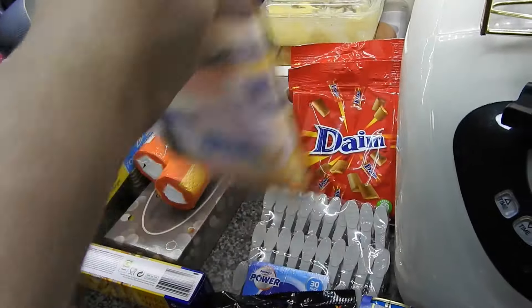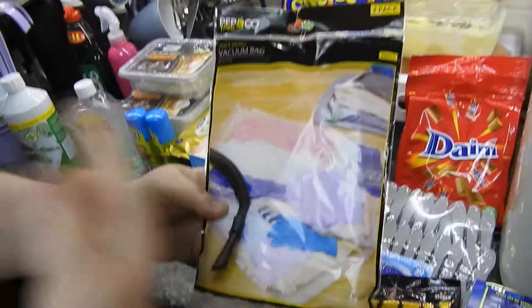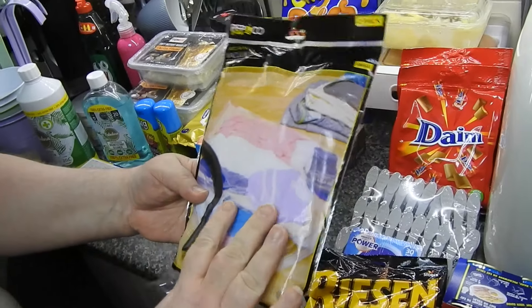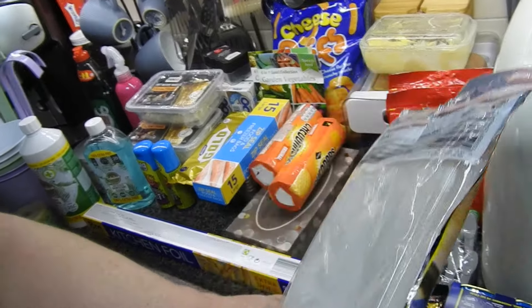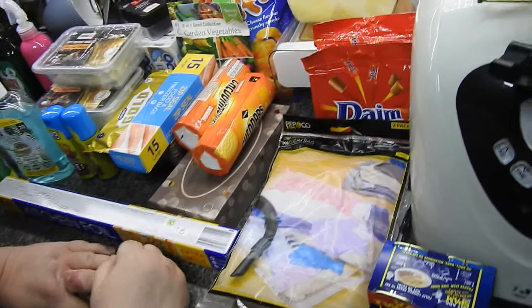I've got a two-pack of the vacuum bags — you just stick your hoover in and it removes all the air. These are small, so I'd like to see how much I can get in them and if they're any good. I want them really for the kids' winter clothes.